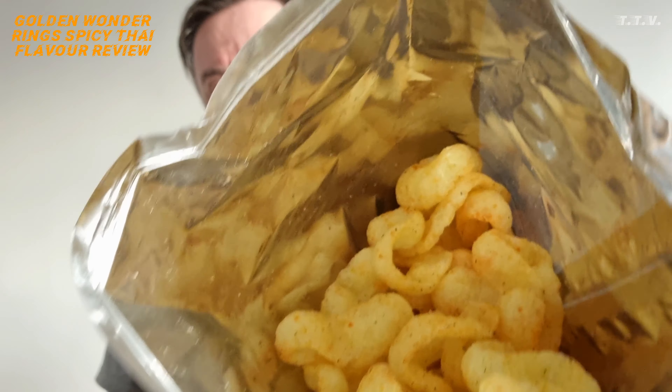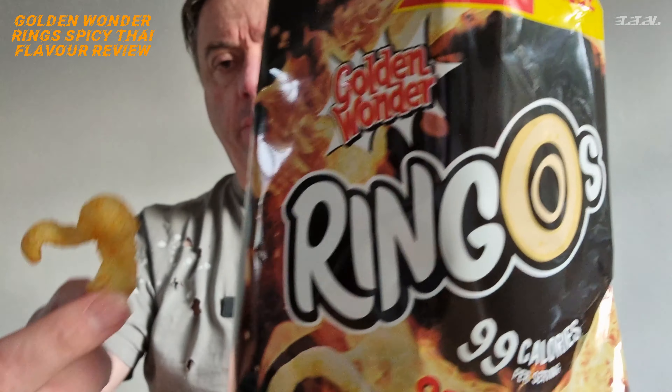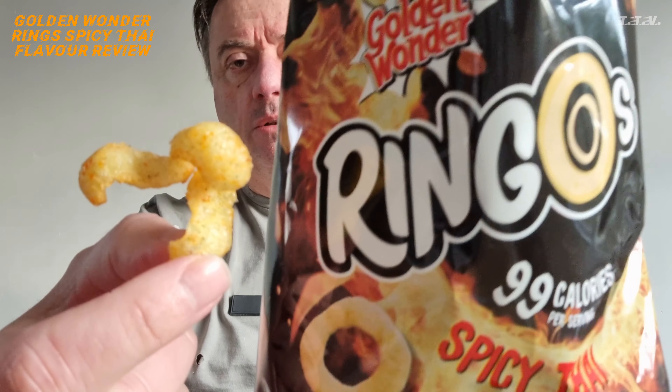So there you go, that's what they look like. I don't know if you've looked at them yet. I'll tell you something — they don't look very Ringo-y, but they definitely look spicy.